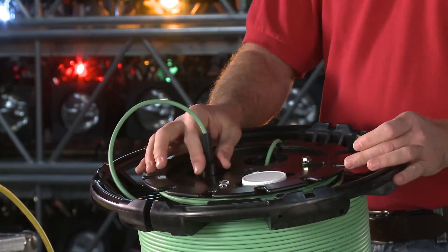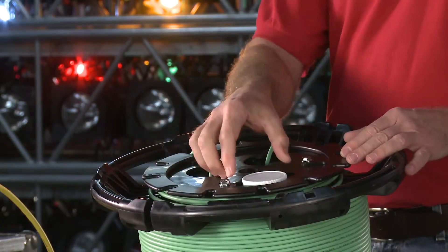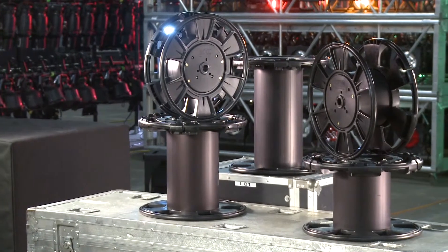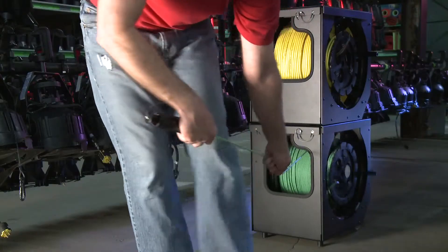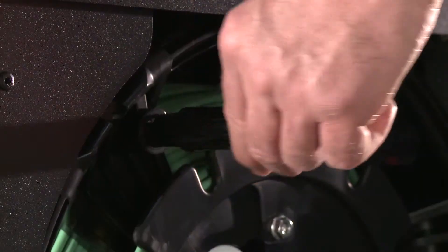Integrated connector storage allows multi-channel cylindrical connectors to be stored and locked in place. A built-in cleaning kit allows operators to maintain connectors. The reels are available in 100, 300, 500, 750, and 1000 meter sizes. A crank and handle system allows ease of deployment and retrieval, and the handle retracts during transit.